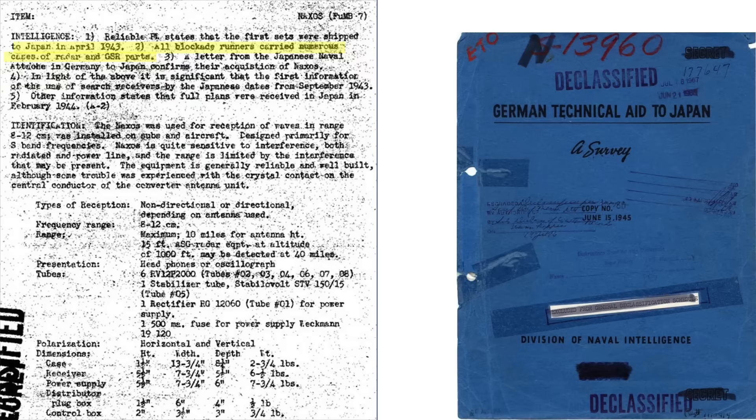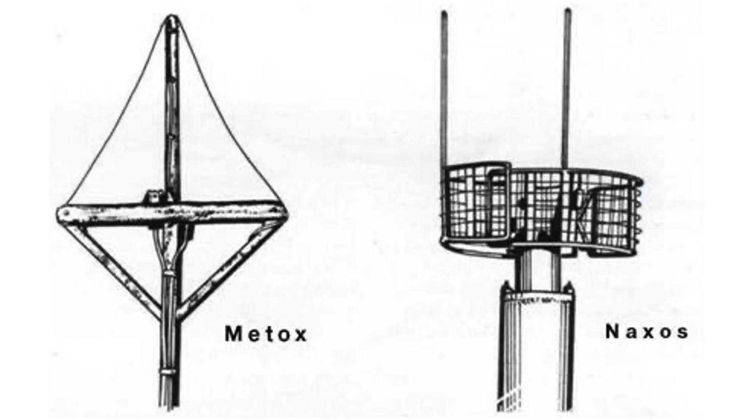The Germans provided the Japanese the Naxos model and plans, as discussed on this page from a June 1945 Naval Intelligence document titled German Technical Aid to Japan: A Survey. Blockade runners carried various radar sets to Japan, and an intercepted letter states that Japan received a Naxos. The full Naxos plans were received in February of 1944. The next video will cover U-boat stealth efforts and the Schnorkel effectiveness.